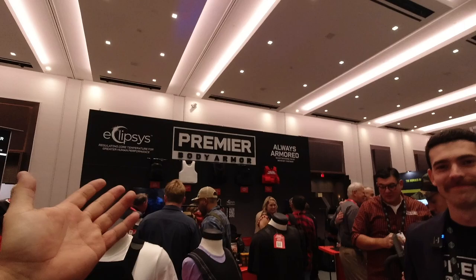What's up, guys? I'm at SHOT Show, and I'm at an awesome booth — Premier Body Armor. I saw them at range day. Introduce yourself and tell us what you got.